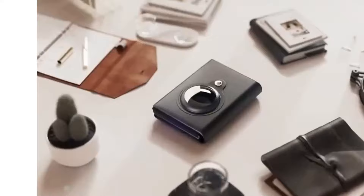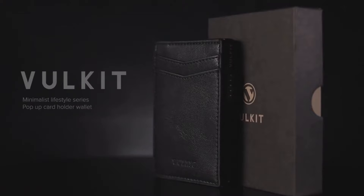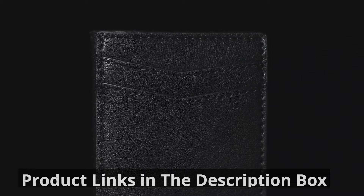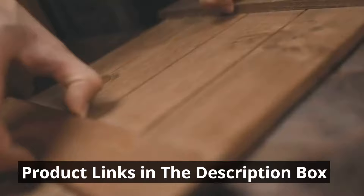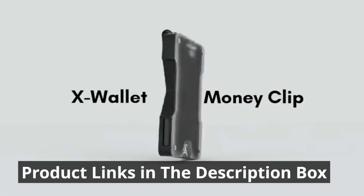And there you have it, folks. We've embarked on a journey through the world of the 10 coolest cardholder wallets for men available on Amazon. These wallets aren't just accessories — they're statements of modernity, practicality, and elegance. Whether you're the tech-savvy trendsetter, the minimalist enthusiast, or someone who appreciates elegance and simplicity, there's a wallet on this list that's perfect for you. Remember that prices may vary, so be sure to check the latest deals on Amazon. Which one caught your eye? Let us know in the comments below.